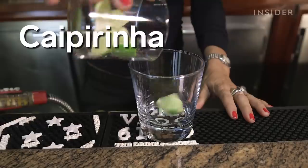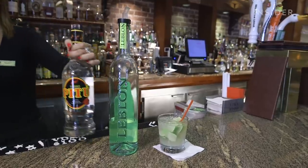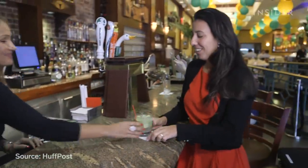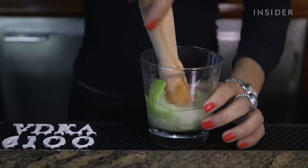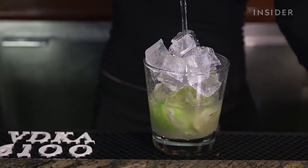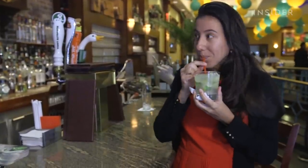Caipirinha is Brazil's national cocktail. It's a refreshing drink made with sugar, lime, and cachaça — a distilled spirit from the fermented juice of sugar cane — which dates back to the 1500s, when the Portuguese arrived in Brazil. There are many theories on how the cocktail was created. Some believe a variation of the drink was used to help cure the Spanish flu, and nowadays caipirinha can be used as a remedy for the common cold.